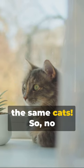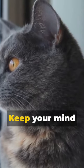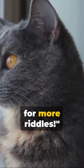and they're all seeing the same cats. So no matter how you count it, there are just 10 cats in the room. Keep your mind sharp and stay tuned for more riddles.